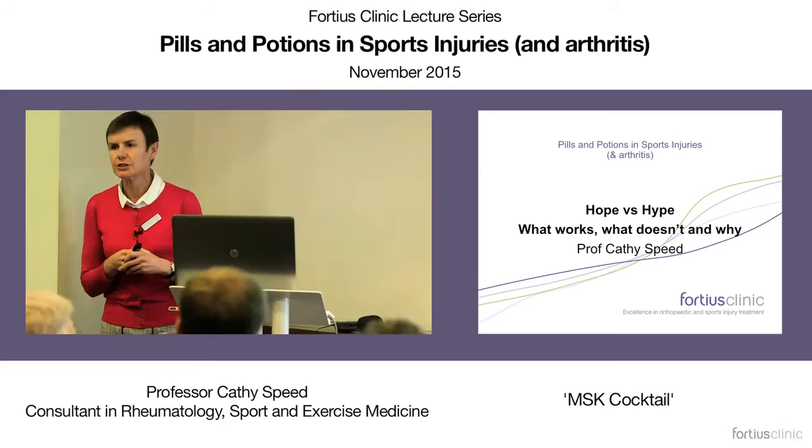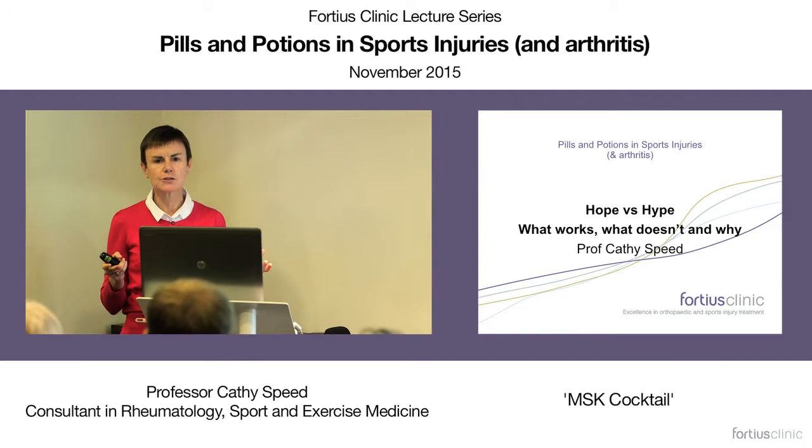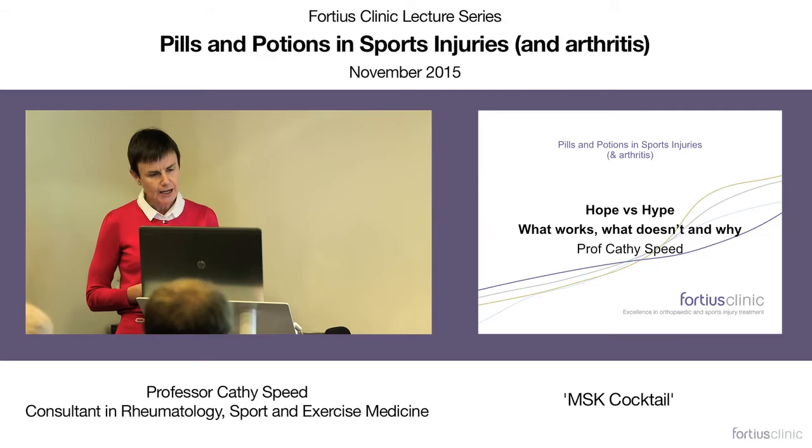Hi, I'm Cathy Speed. I'm a consultant in Rheumatology, Sport and Exercise Medicine, and my particular interest is the holistic management of musculoskeletal injuries. The concept of this evening was to talk about interventions in the form of primarily injections, but I'm going to talk about the wider scope of some of the typical medications we use in sports injuries to try to give a few simple messages.